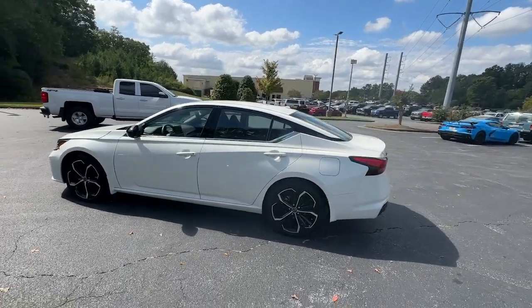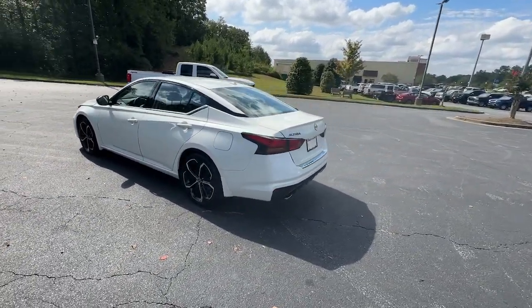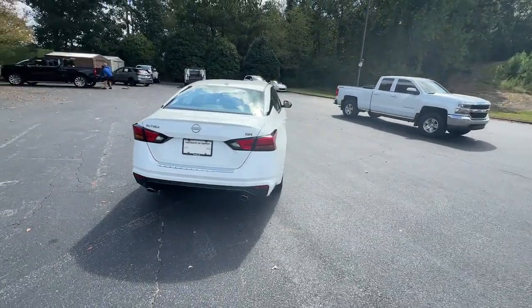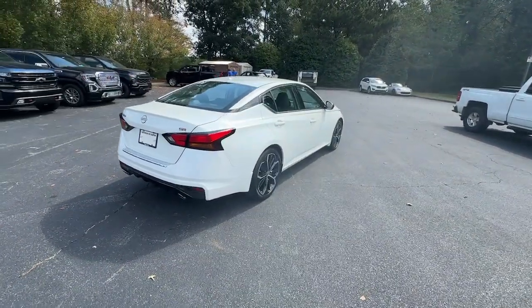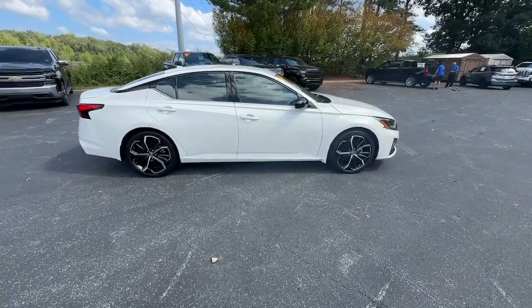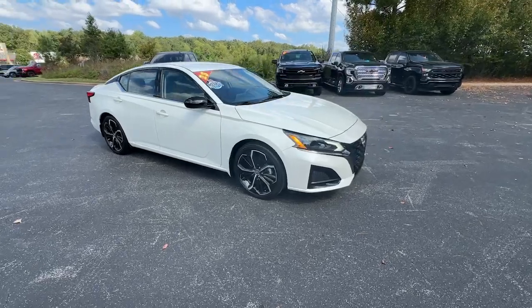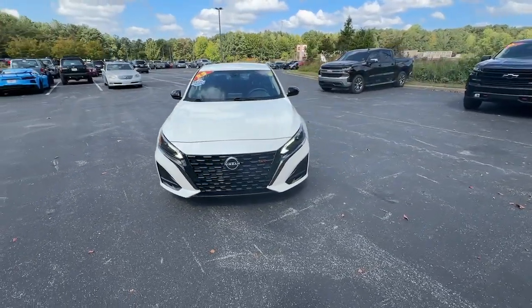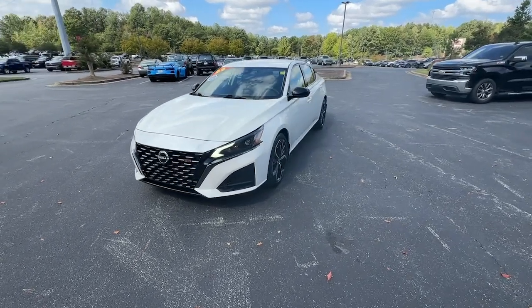Here is a wonderful 2023 Nissan Altima. This vehicle is an outstanding buy with fewer than 25,000 miles on the odometer. This well-equipped Altima delivers big on style and substance. Spacious comfort, active safety and infotainment tech, available all-wheel drive, and athletic performance set this family-friendly midsize sedan apart from the competition.